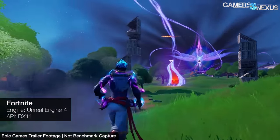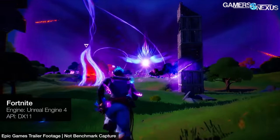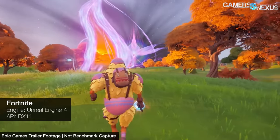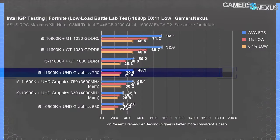Fortnite does have a replay system that should theoretically make testing easy, but we switched between replays, the Battle Lab, and actual gameplay to get a full picture. Replays can be problematic because they're only compatible with the version of the game they were recorded in, and Fortnite updates frequently. We therefore used Battle Lab for baseline testing — meaning these FPS numbers are higher than they would be during normal gameplay. We saw around 34 to 35 FPS with the UHD 750 in Combat Online, compared to 49 FPS in the Battle Lab. Scaling between GPUs is the same, so it's useful for relative performance comparison.